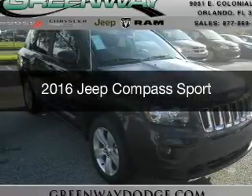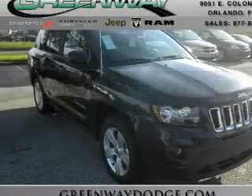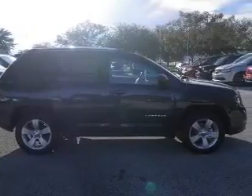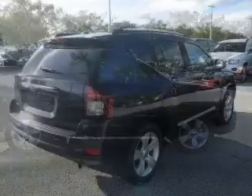This is a new 2016 Jeep Compass. It's powered by front-wheel drive, a 2.4-liter four-cylinder engine, and a six-speed automatic transmission.